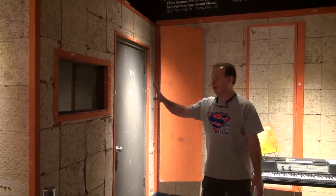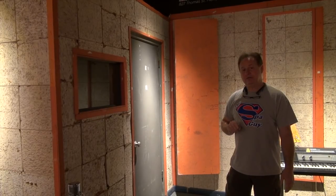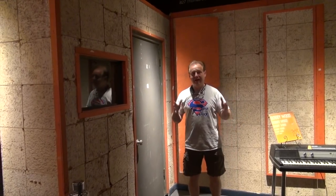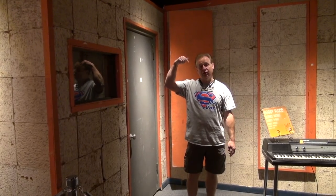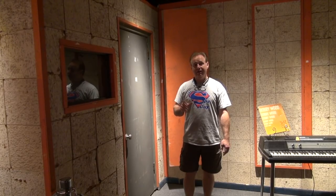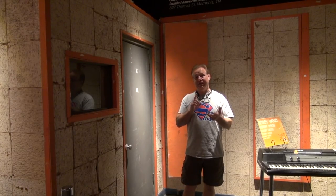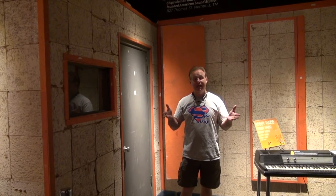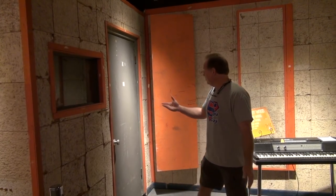This is the famous recording vocal booth that was in American Sound Studios. But none of the guys liked to record in the vocal booth — what they liked to do was stand out here in front of this door where they could be with the band and get the feeling of the whole band playing. So Elvis Presley stood right here where I'm standing, in front of this door, and sang Suspicious Minds, Kentucky Rain, In the Ghetto, Don't Cry Daddy. He sang all these songs right here. Neil Diamond's Sweet Caroline — right here. That's amazing. That's history. That just blows my mind.